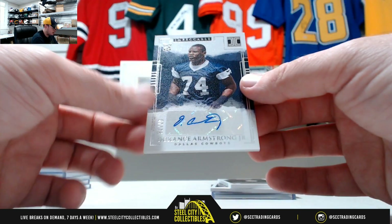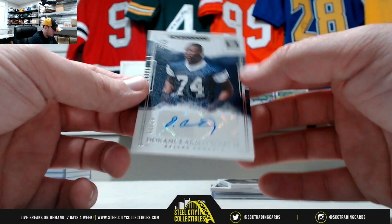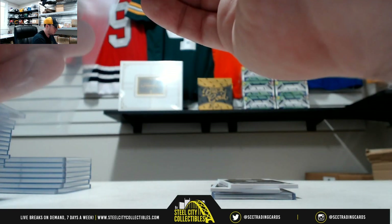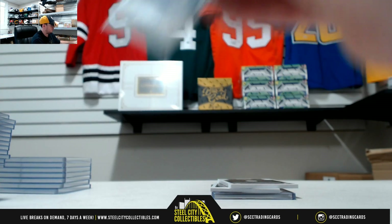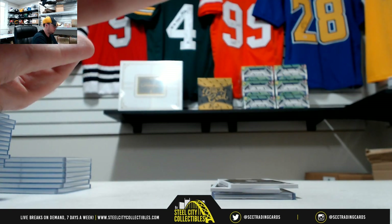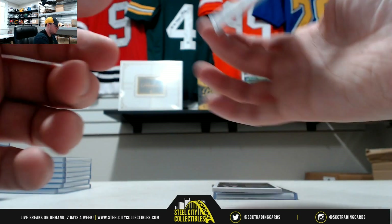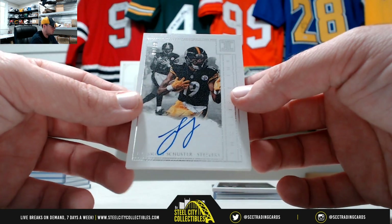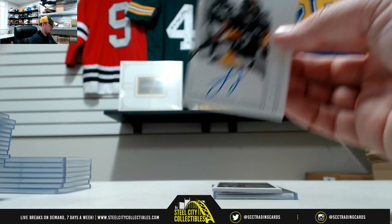Got a rookie autograph, Dorrance Armstrong Jr., number 67 of 75 for the Cowboys. Indelible Ink, JuJu Smith-Schuster, 1 of 49 — nice auto there for the Steelers.